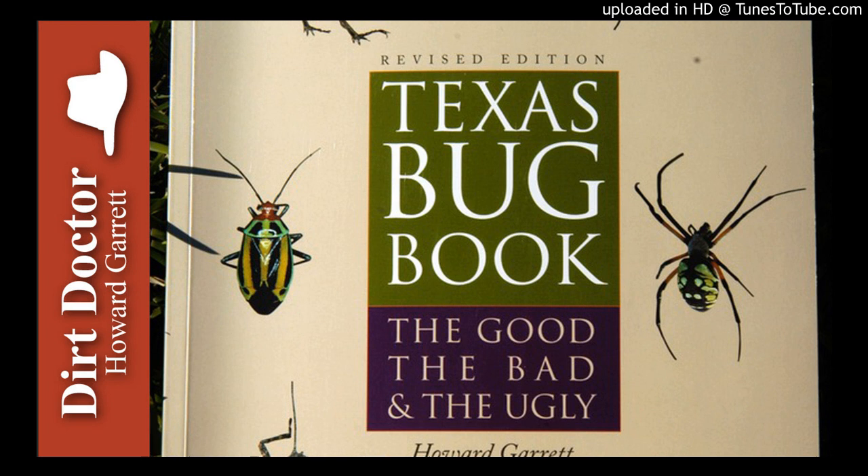Go organic and enjoy your healthy gardens.